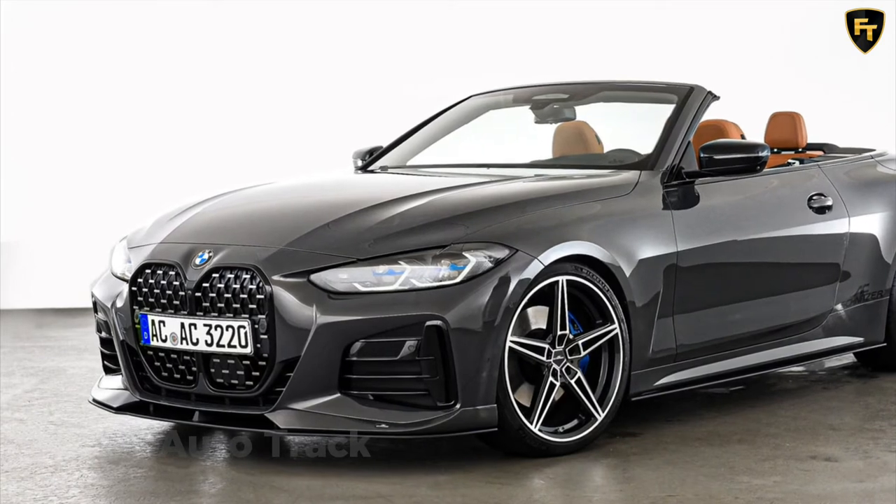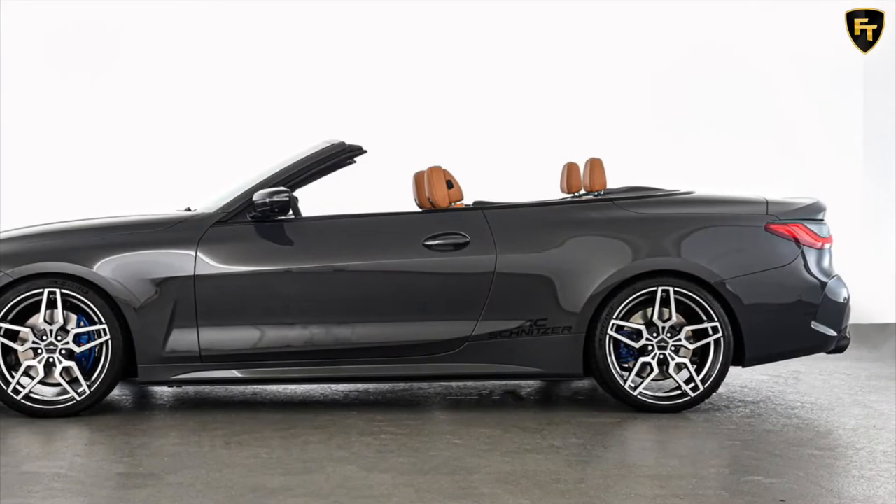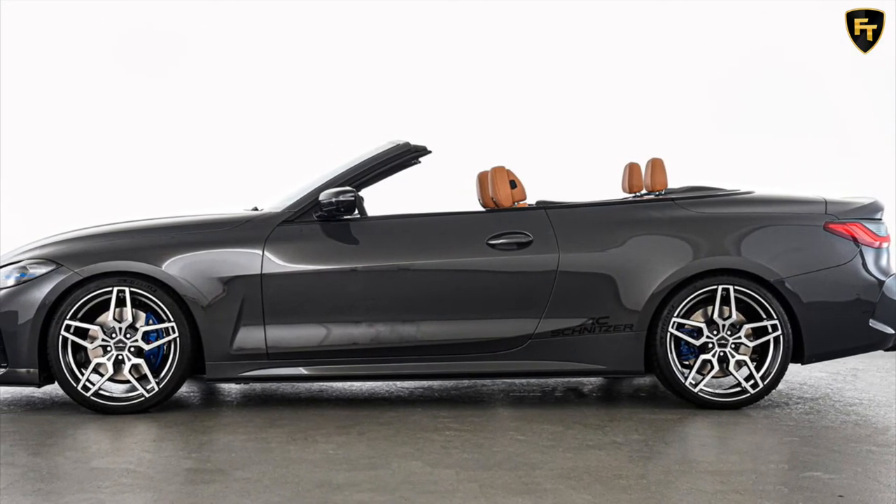Alternatively, AC1 alloy wheels in bicolor or anthracite are available in 19-inch and 20-inch sizes. A sports suspension system also lowers the car by 0.5 to 0.9 inches.